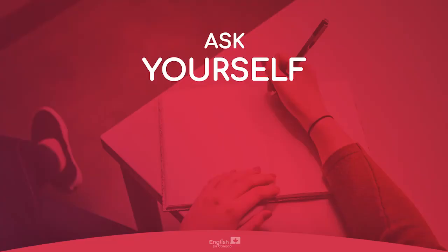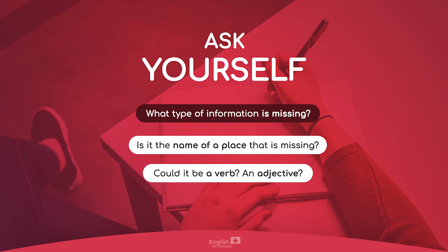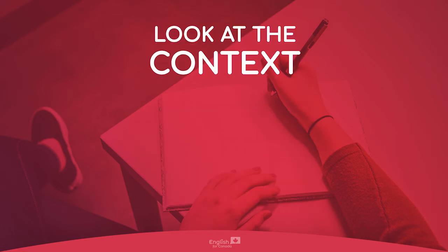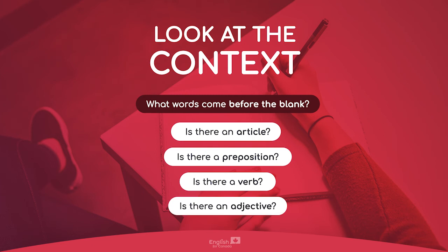Aside from identifying the key words in the question, you also want to ask yourself what type of information is missing. This will help you be prepared when the audio passage starts. Ask yourself: Is it the name of a place that's missing? Could it be a verb, an adjective? Is it the name of a person or a year? You can guess by looking at the context — what words come before the blank? Is there an article like 'a' or 'the', or is there a preposition, a verb, or an adjective? Really try and guess what type of information is missing before you start listening.